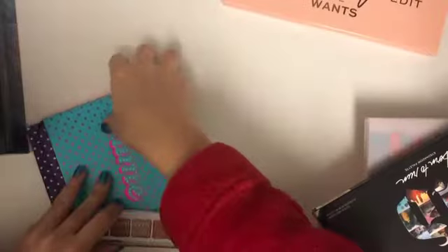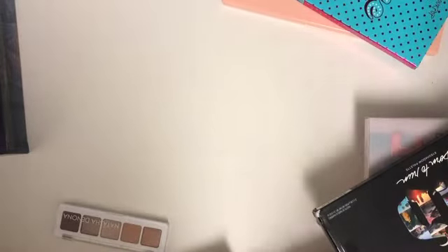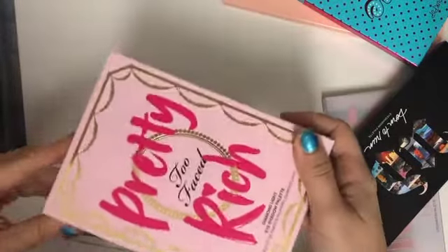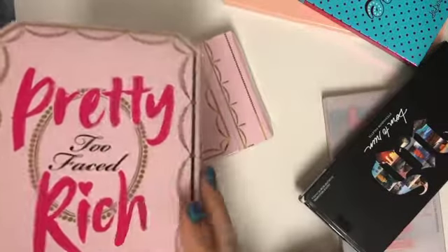I wasn't a huge fan of the ColourPop palettes either — the pigmentation was kind of dull. Another one of my least favorite palettes of last year was the Too Faced Pretty Rich. The glitter was all over the place and the colors weren't going well together. It was a pretty palette to look at, but as far as performance I would not recommend it.